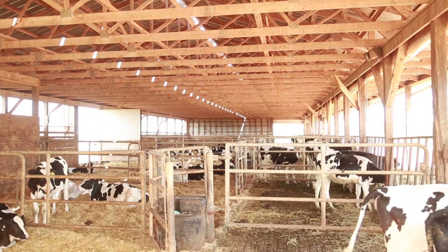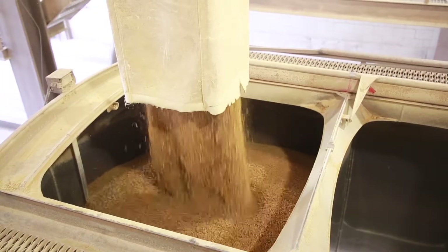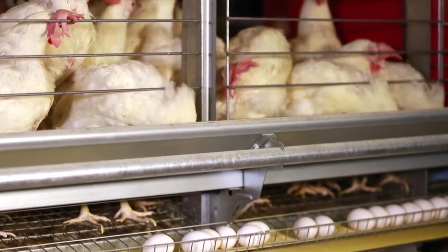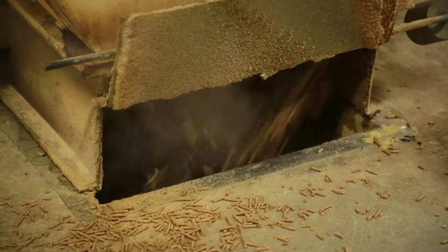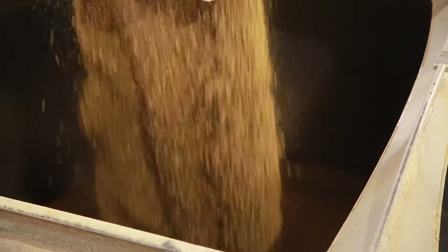Food safety is very important to any feed mill. We want to ensure that we're feeding healthy animals with good quality ingredients and a nutritionally balanced diet. Healthy animals mean that we are producing good quality eggs, milk, and potentially meat into the food market. Feed is visually inspected as it's being made and also as it's being loaded on the truck.